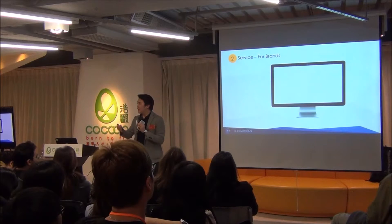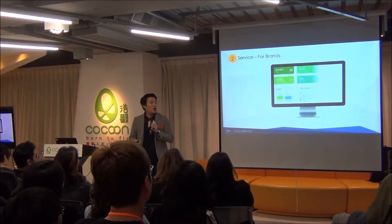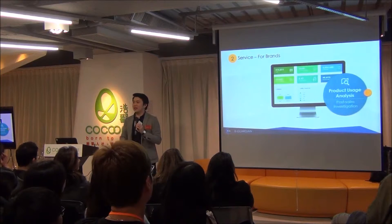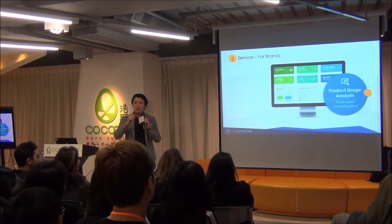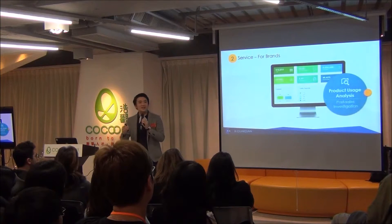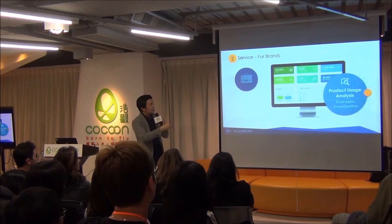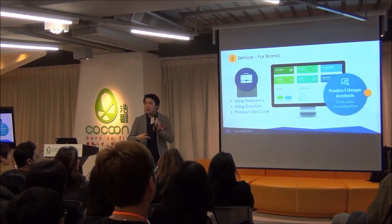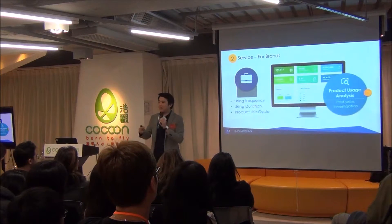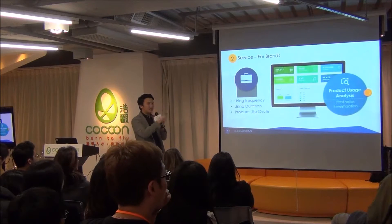After talking about functions that you and I can realize, I want to share how we can serve the brands. Another function is the product usage analysis — specifically post-sales analysis. We focus on after-sales. For normal sales analysis like stock levels and cash flow, the industry does quite a well already. However, statistics like usage frequency, usage duration, and product life cycle are very crucial for brands, yet there is no effective way in the market to analyze these figures.